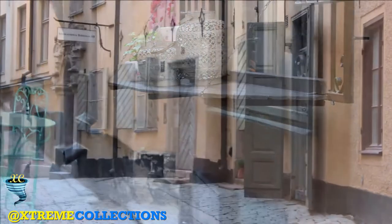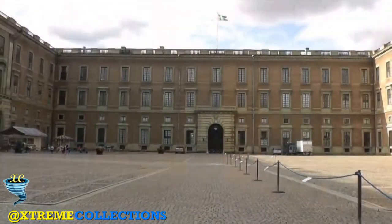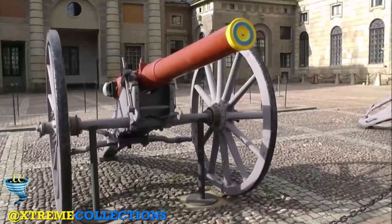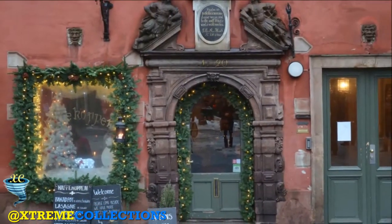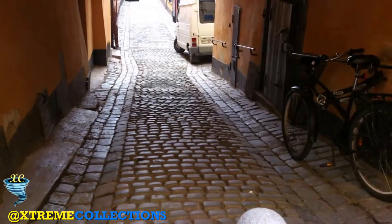Head to Stockholm's Old Town, Gamla Stan, one of Europe's largest and best-preserved medieval city centres. Founded in 1252, it's no wonder that it is a stunning, atmospheric part of the city, steeped in history, with narrow streets and grand buildings.